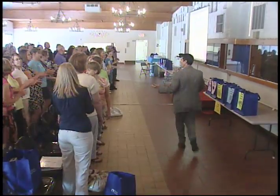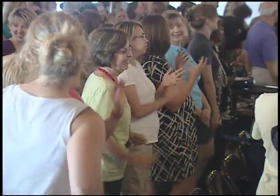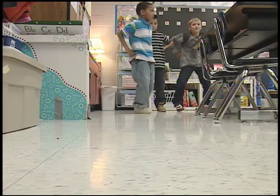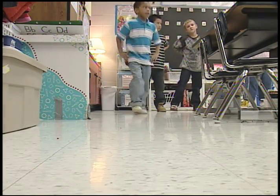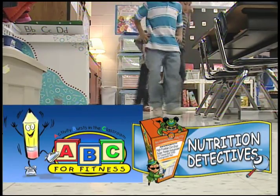Dr. Katz's team is really the premier team in the country looking at health issues of students and trying to conduct research on what really impacts them in a meaningful way, so it's a tremendous honor for the Independent School District to be involved in this project. This year the project expanded to four additional schools in the district, and now all 17 elementary schools take part in both ABC for Fitness and Nutrition Detectives.